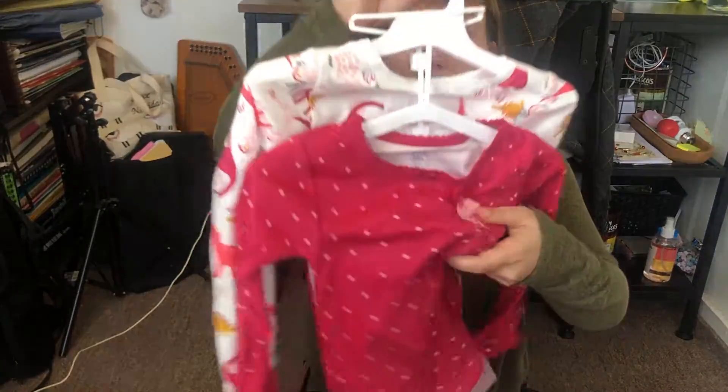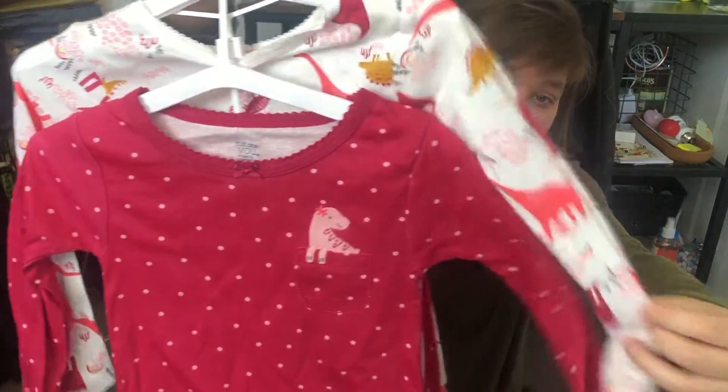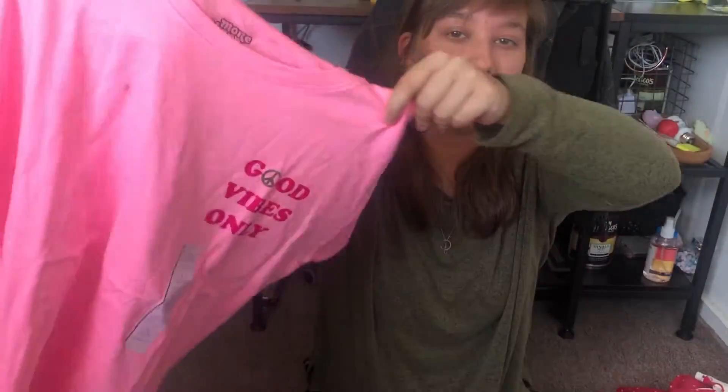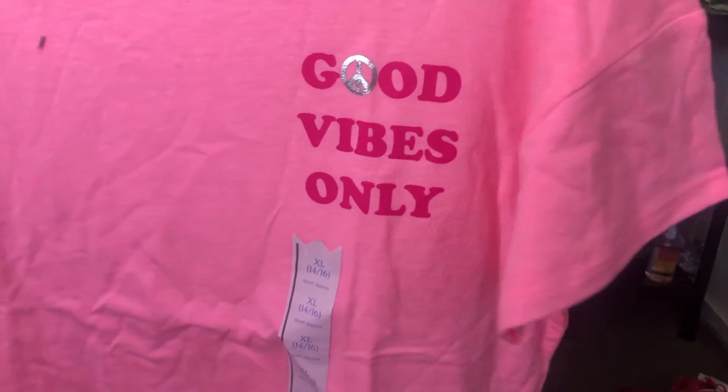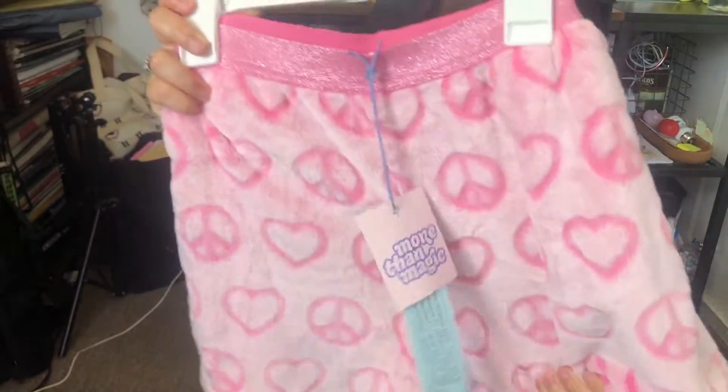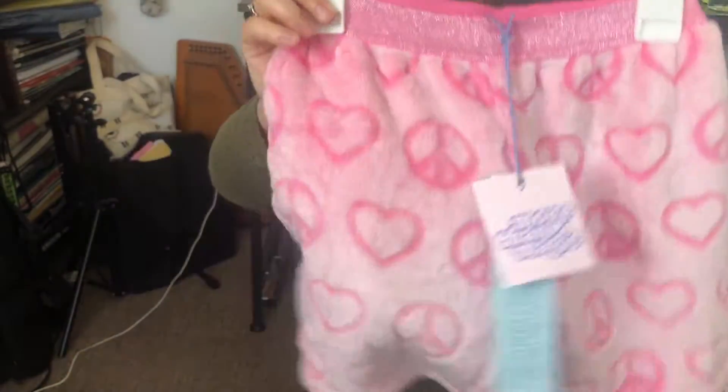Finally, I got each of them new pairs of pajamas. For my youngest niece I got a tattoo set with dinosaurs on it, which I think is really cute. I got my older niece a t-shirt that says 'good vibes only' and a pair of fuzzy shorts with peace signs and hearts. They're really cute and stretchy — that's my favorite part about pajamas. So let's assemble!